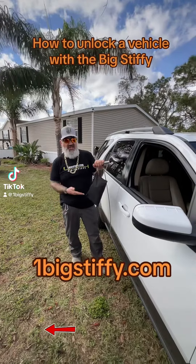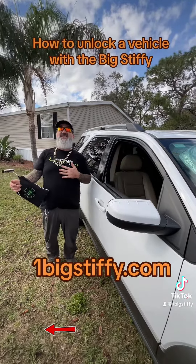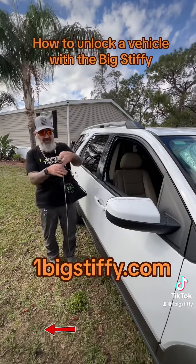Jason here with JB Tow to teach you how to break into a Norris X. The window is down because it's a demonstration. So let's start this.